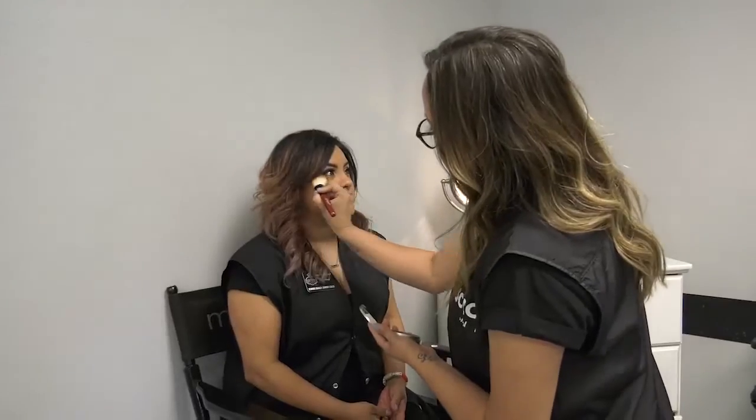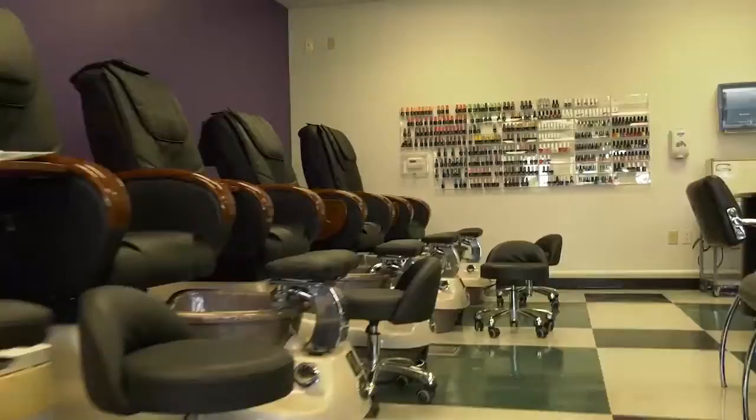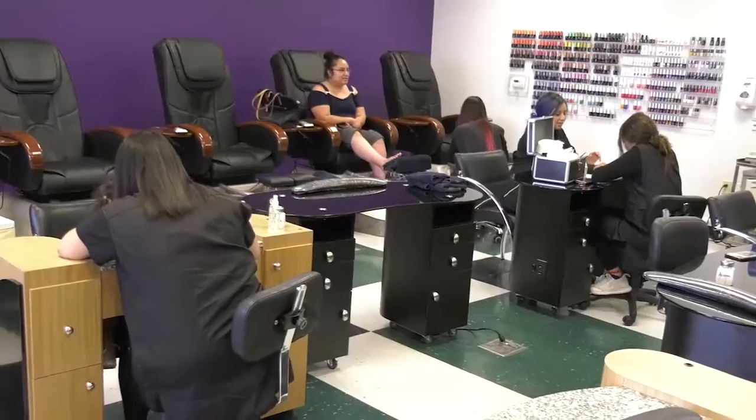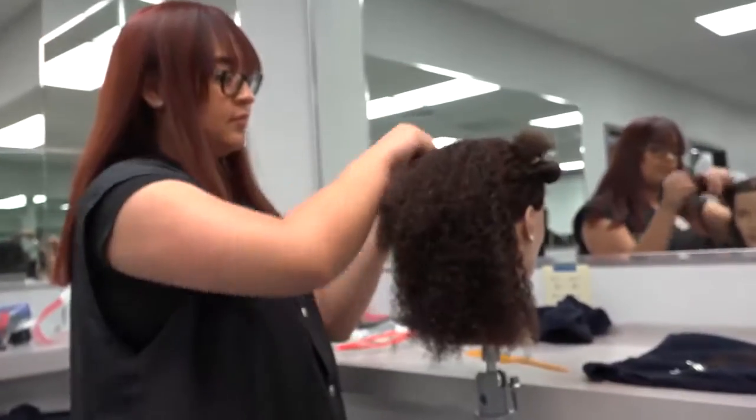A separate facial and waxing room accommodates all customer facial and waxing services. A second clinic area contains state-of-the-art spa pedicure chairs with massage and manicure tables.